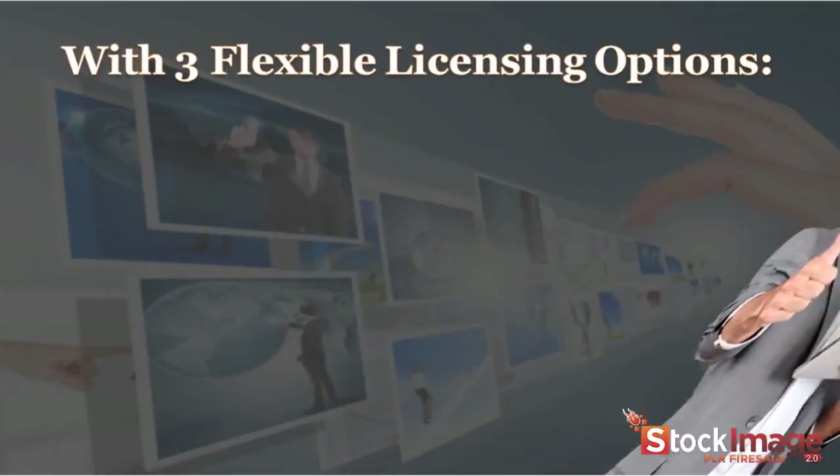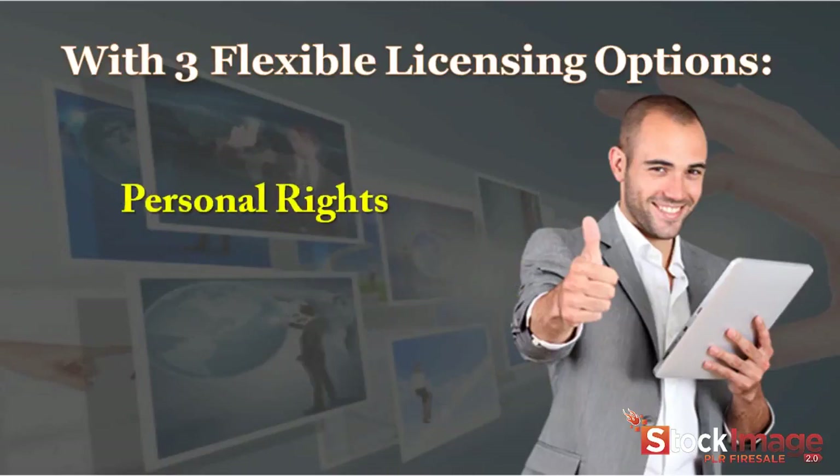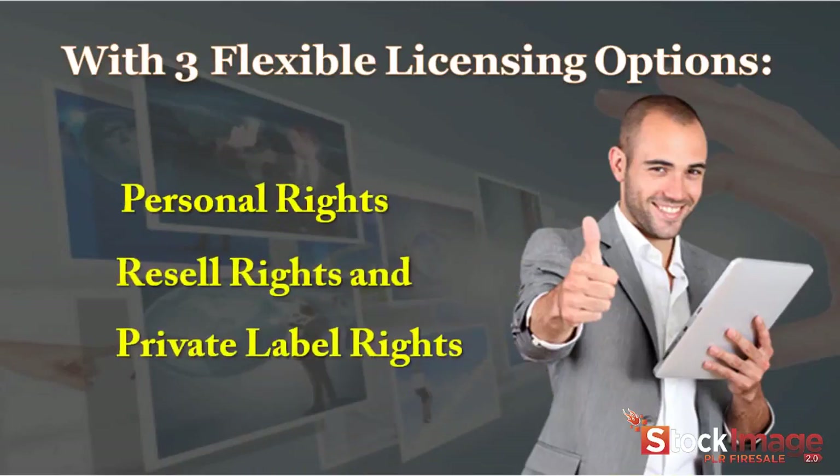With three flexible licensing options: personal rights, resale rights, and private label rights.